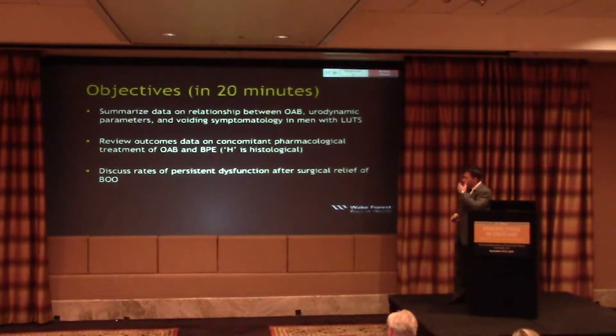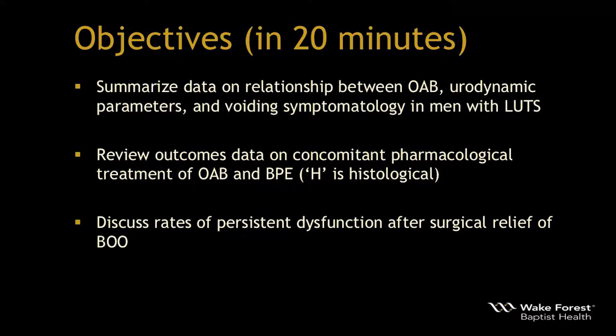After my disclosures, I'll go over my objectives quickly. We're going to cover more data showing the relationship between BPH and overactive bladder, the urodynamic data and symptomatology, and review outcomes data based on combination therapies. We'll also discuss rates of persistent dysfunction after surgical therapy, because I know that can frustrate a lot of us in practice.